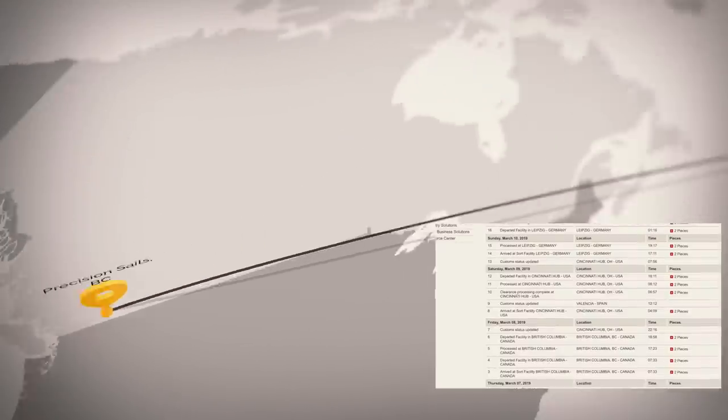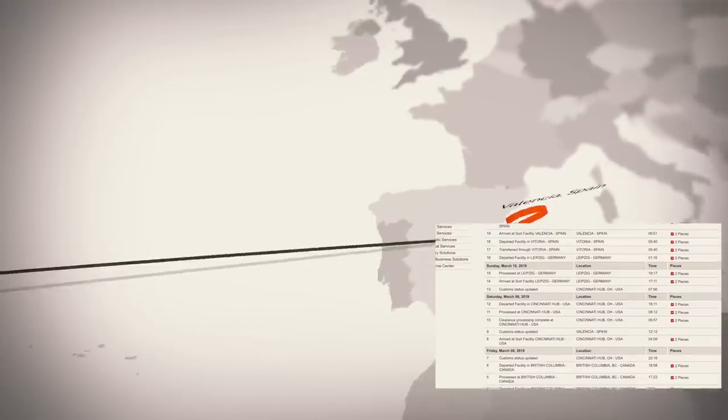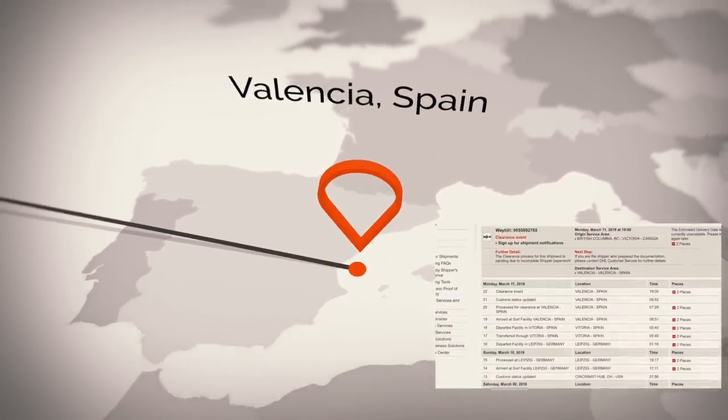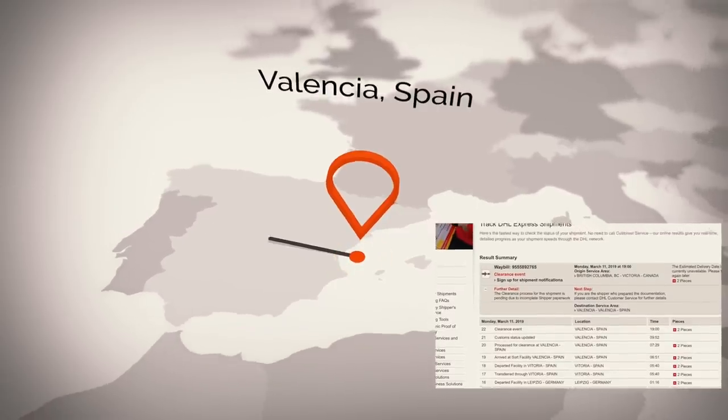Then DHL shipped them to us in Spain. My worry was that the sails would get delayed, lost, or held up somewhere. However, all in all from door to door was a week. We got notifications at every step of the way.